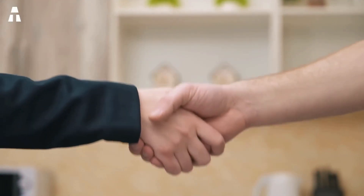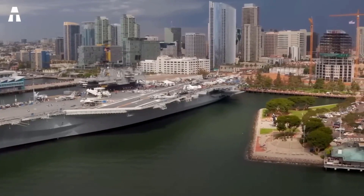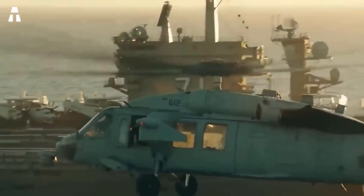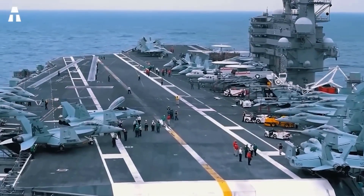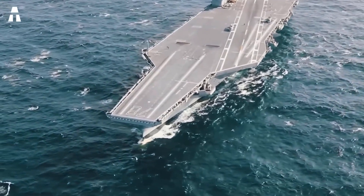Hello everyone and welcome to our channel. ATech covers new topics that curious people like you love. Today, for example, we're going to tackle aircraft carriers, but one in particular. In keeping with the usual pattern, the Americans have gone big again. They made a giant aircraft carrier, but apart from that, what is so special about it? Stay until the end of the video to find out. Let's go.